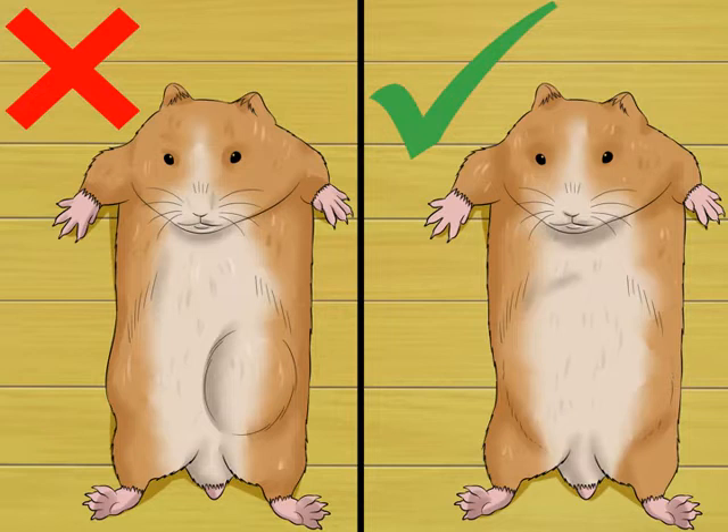You may notice other signs of sickness with several of these conditions, including increased thirst, decreased appetite, and loss of body fat.